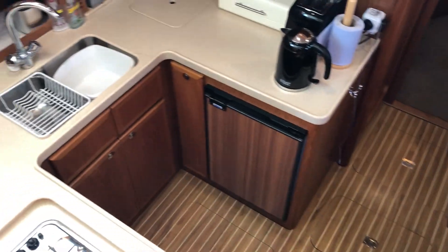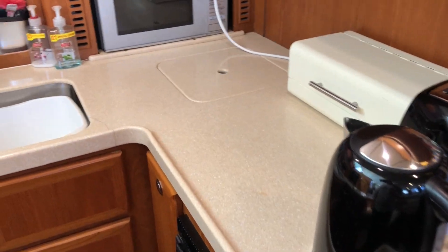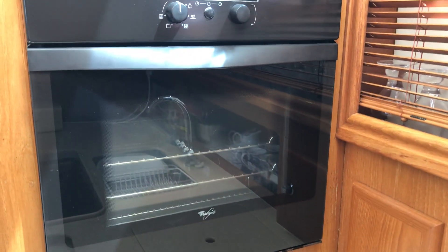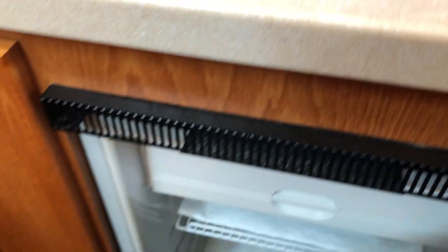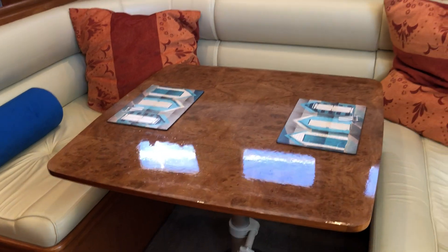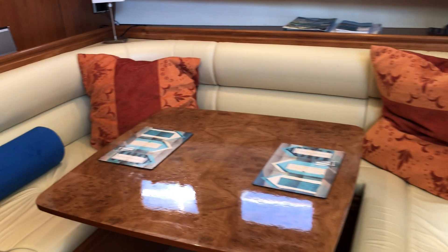Further steps down take you into the galley — a u-shaped galley with a one-and-a-half sink arrangement with a mixer tap, a Whirlpool oven and grill, a four burner gas hob, a Panasonic microwave, and a large fridge with freezer compartment. Opposite the galley is the dining area with a square table, u-shaped seating around it, and plenty of space for four.